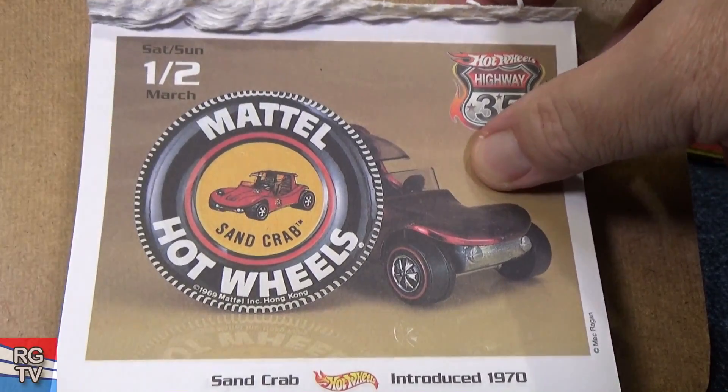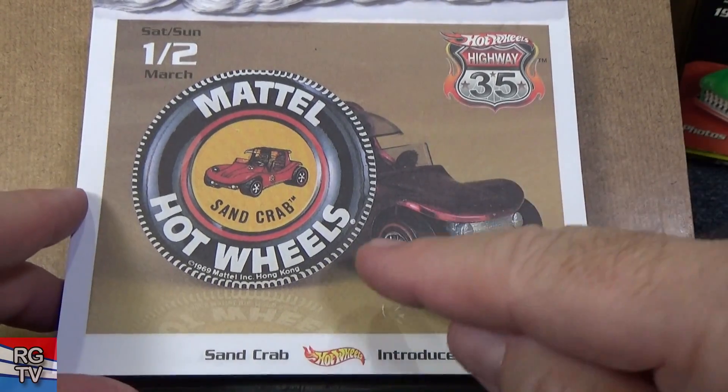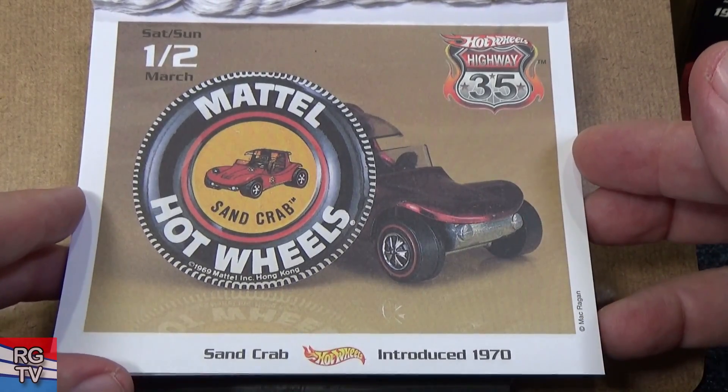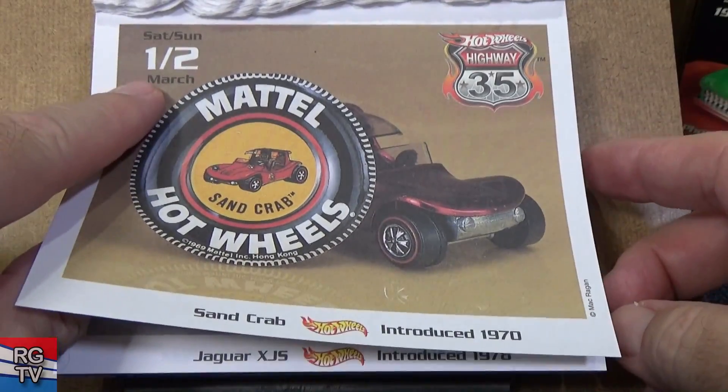Early days, 1970 — here you have Sand Crab. In about the first five years of Mattel, you would get a button with the car — a metal button. Here's the Sand Crab. We're into March now.